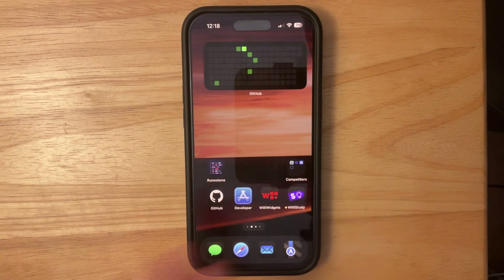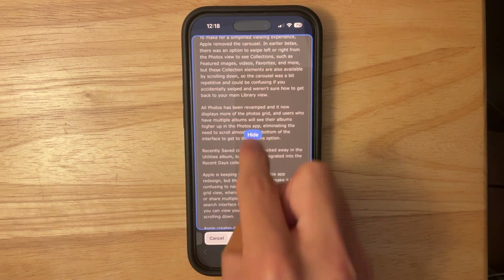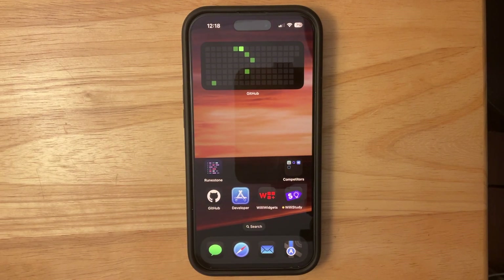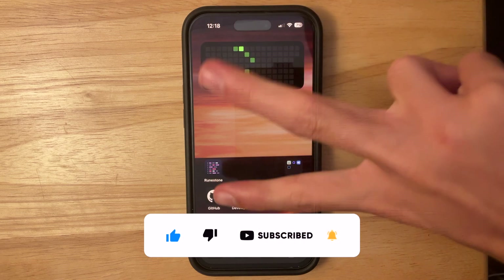That's everything I could find inside this latest beta — kind of an exciting update, especially with the Safari hide distracting items animation, which I really like. Let me know what you think about this beta in the comments below. Thanks for watching — comment, subscribe, share with your friends, download my apps in the description, and I'll see you in my next video.